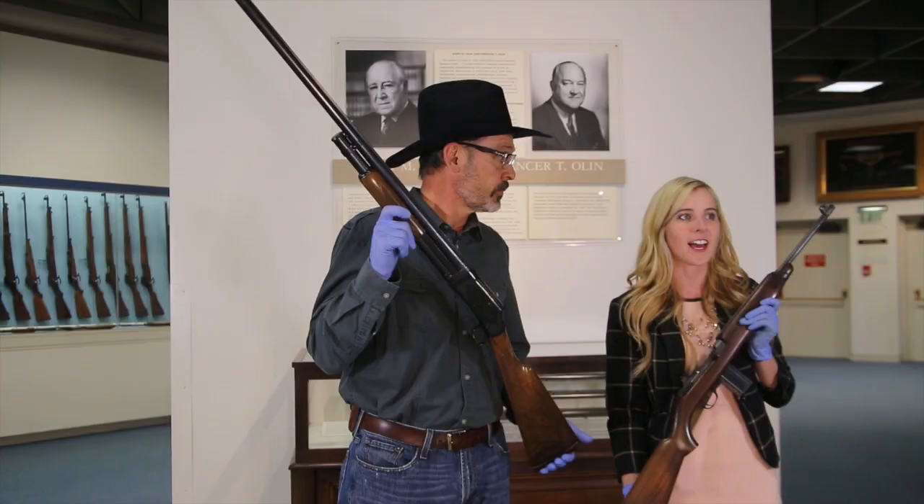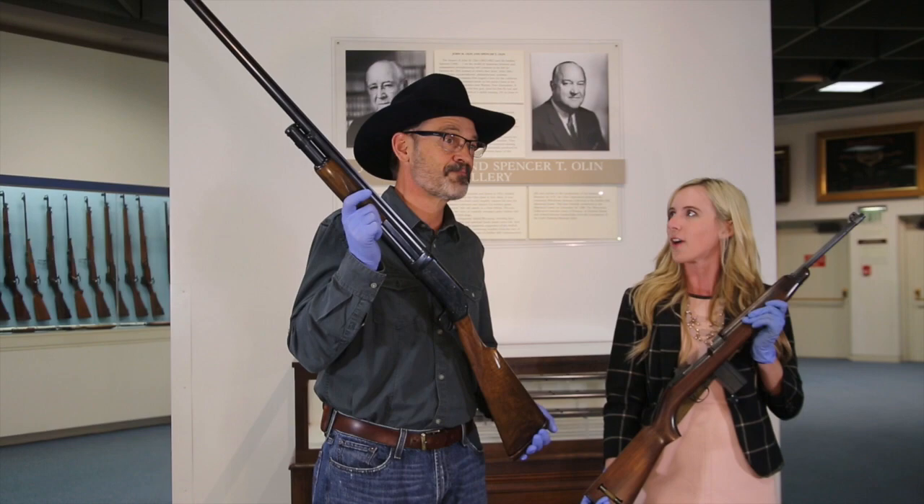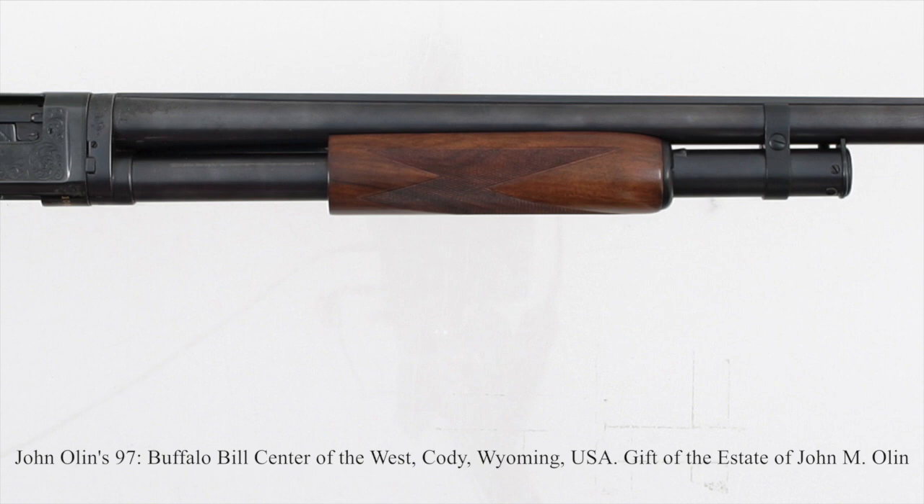One of the things that we talk about at the Cody Firearms Museum is that not only do we have the Winchester Arms collection, but we have a lot of John Olin's personal guns from his own collection. And that's why we have this one — the Model 97, which is a famous Browning-designed pump-action shotgun with an external hammer.